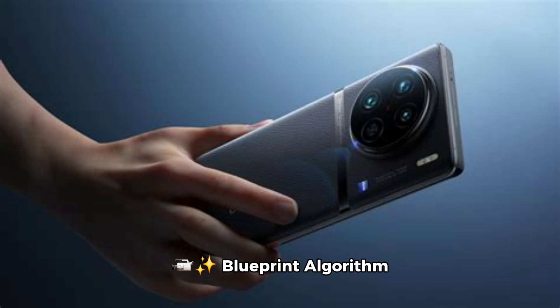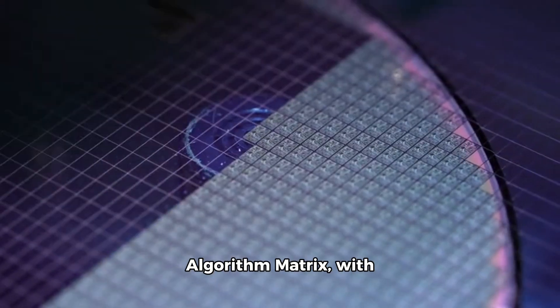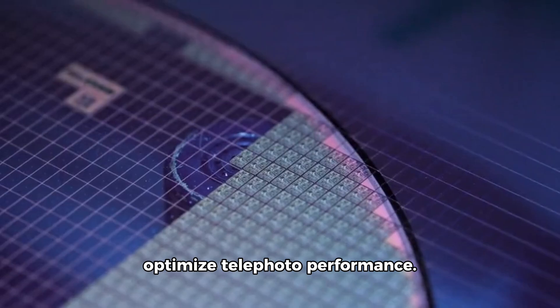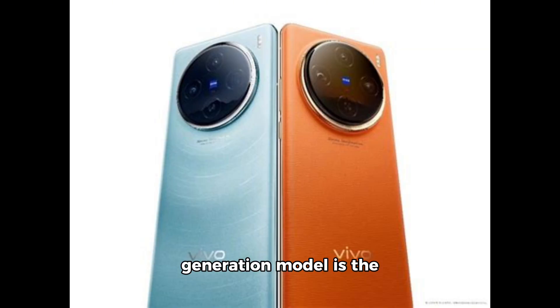Blueprint Algorithm Matrix: Vivo's new blueprint algorithm matrix, with over 1 billion parameters, aims to optimize telephoto performance. This massive visual generation model is the largest ever implemented in a Vivo smartphone, promising superior image quality and detail.